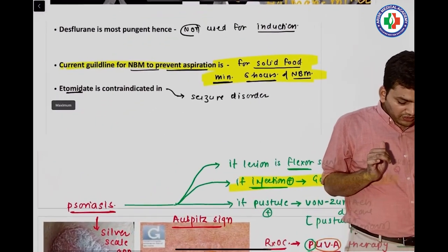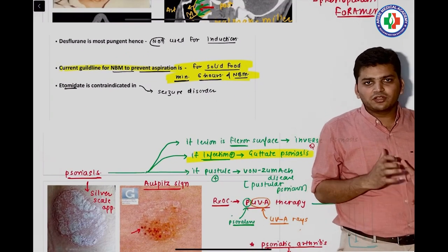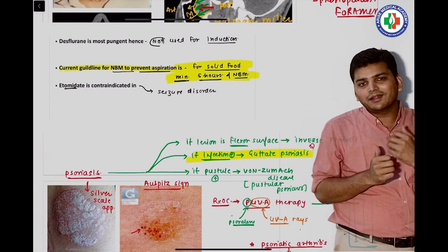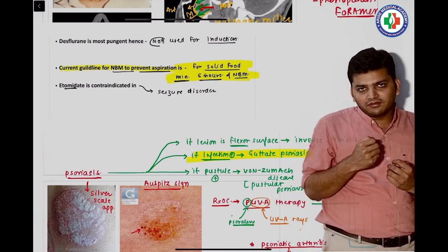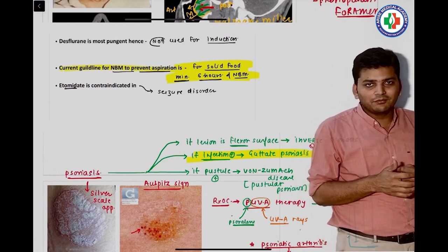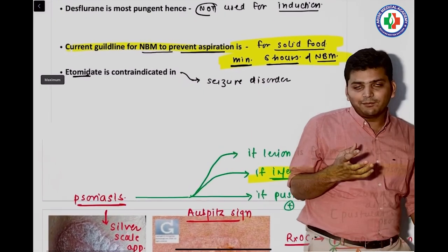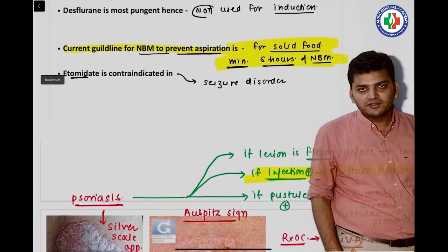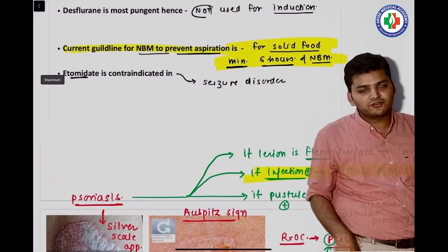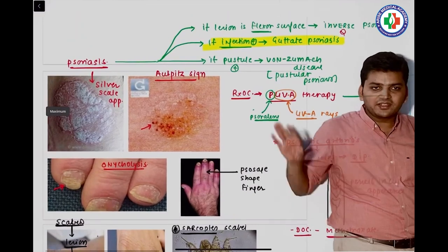There was a question in anesthesia — the language was not very clearly framed, but the question was: when doing elective surgery, what should be said to the patient regarding NBM? The current guideline is: NBM to prevent aspiration pneumonitis — for solids it is six hours; the patient should not eat anything six hours prior to surgery.